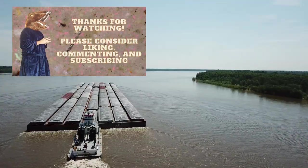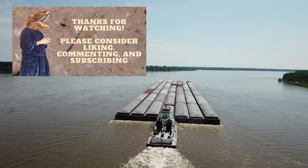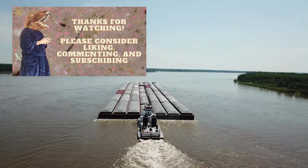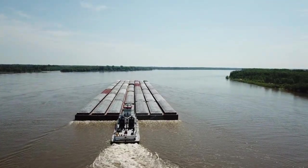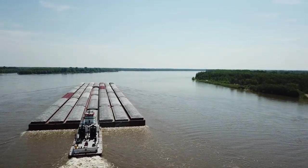But before we get into this, please consider liking, commenting, and subscribing — it tremendously helps the channel. I would appreciate it so very much. I'm definitely struggling lately and that algorithm, it's not treating me kindly. I need your help, please.